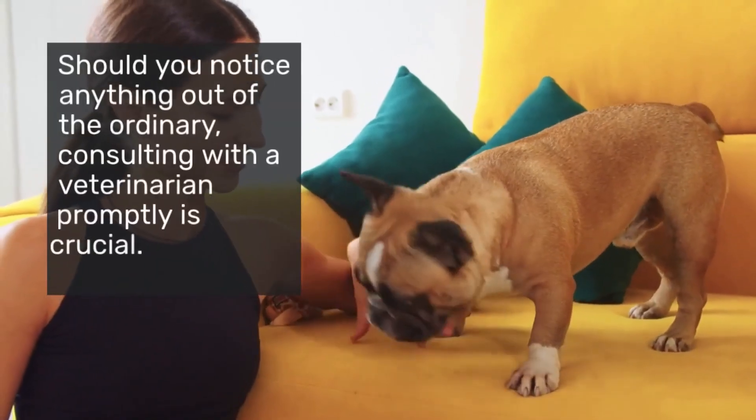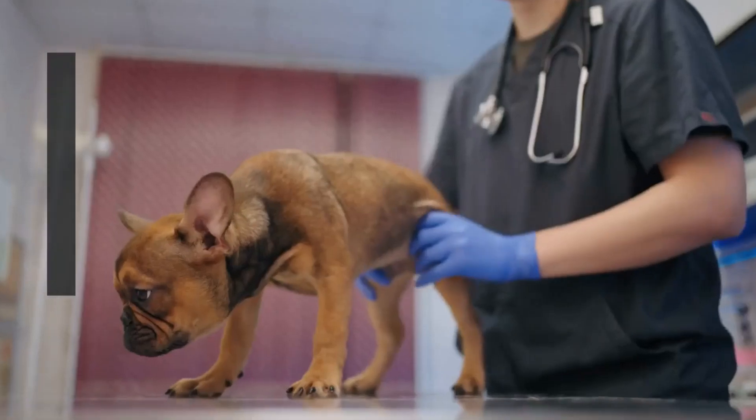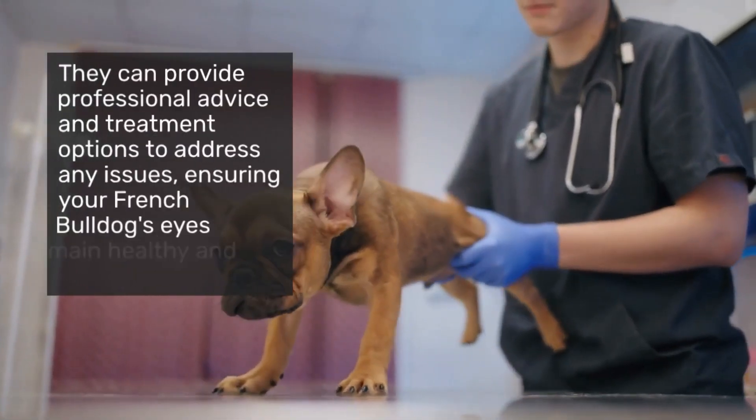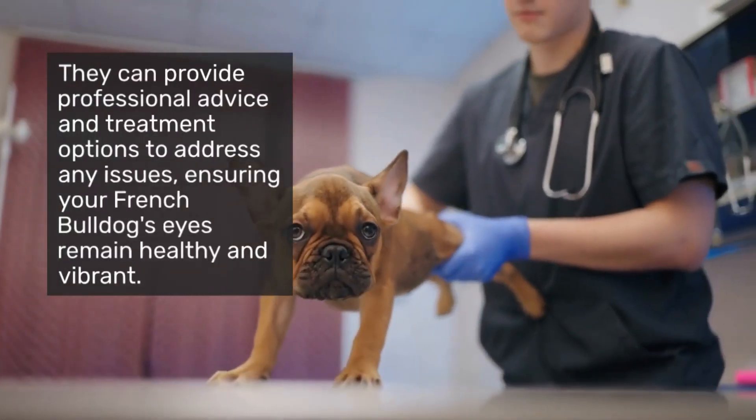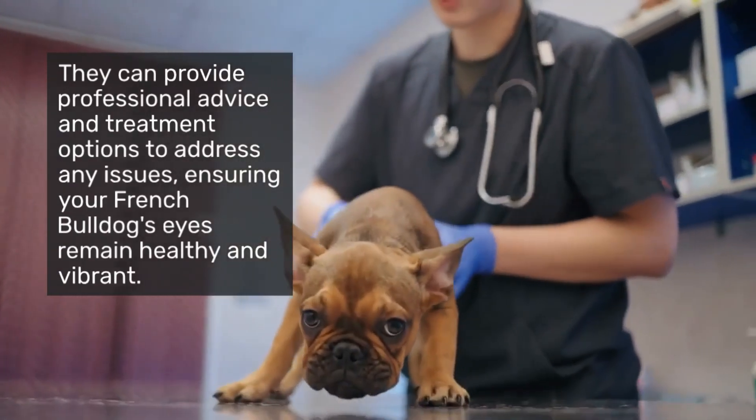Should you notice anything out of the ordinary, consulting with a veterinarian promptly is crucial. They can provide professional advice and treatment options to address any issues, ensuring your French Bulldog's eyes remain healthy and vibrant.